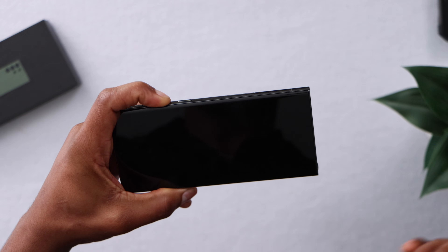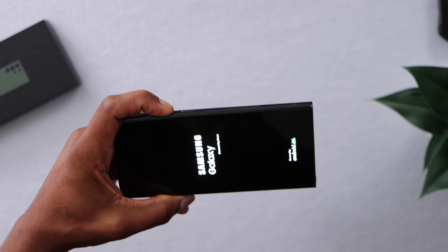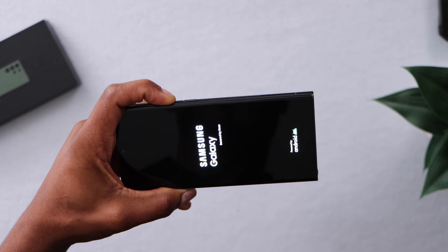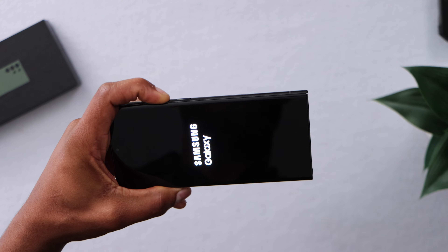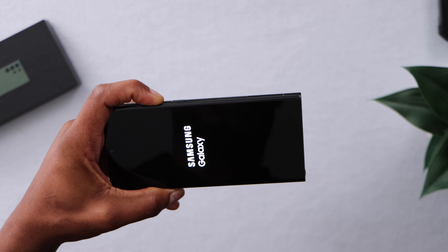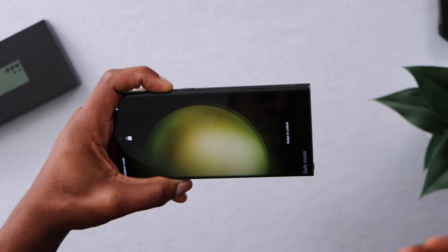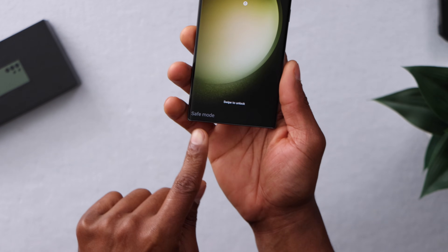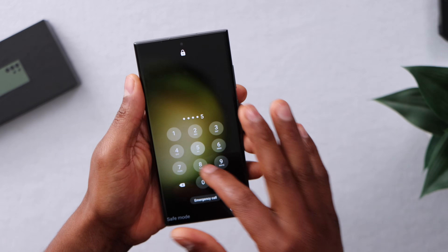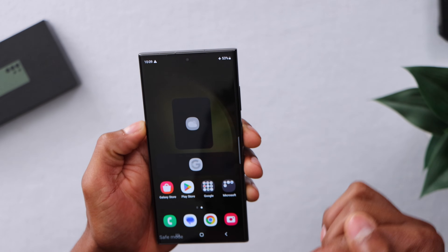It will take a few seconds for the phone to turn on — that's normal. Just keep holding down the volume down button. I'll let you know when to release it. As you can see, right on the bottom it says Safe Mode.